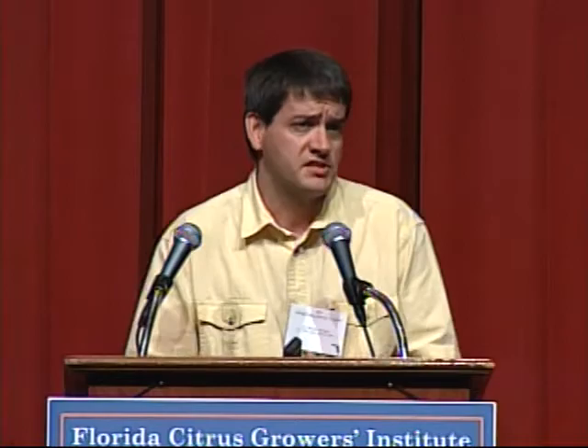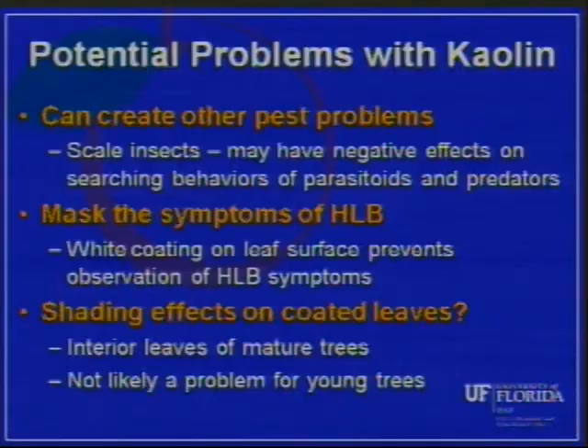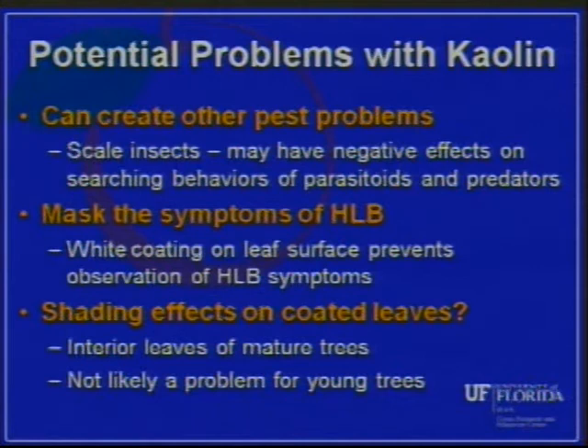Kaolin on the leaf surface can also mask HLB symptoms — at least the blotchy mottle — if you're trying to scout and figure out how much infection you have. Also, questions about shading effects on coated leaves: I've talked to Jim Syvertson at the CREC, who's done a lot of work on kaolin effects on citrus tree physiology, looking at effects on the ability of plants to photosynthesize. He mentioned that on mature trees with deep interior leaves getting very little sunlight, there might be a photosynthesis effect. But on young trees where all the leaves are greatly sun-exposed, he felt this probably is not going to be a problem.